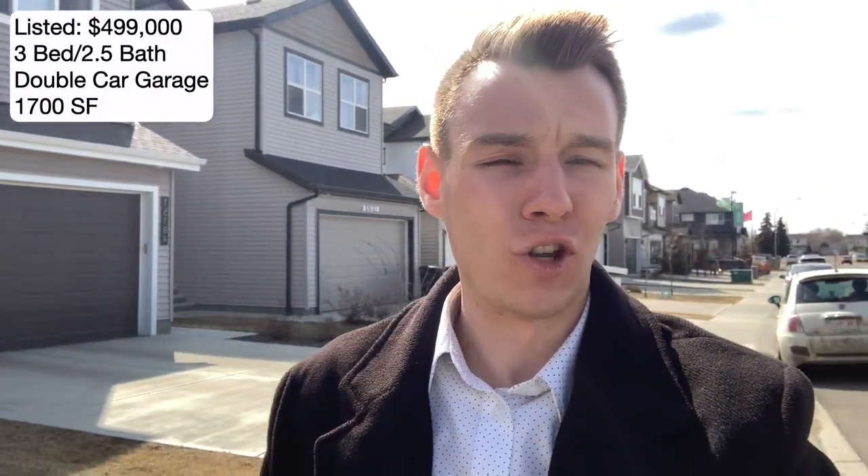Lastly on the home tour is this home behind me for $499,000 — a pretty good deal for a three-bedroom, two-and-a-half-bathroom home, a little over 1,700 square feet. Not many places in Edmonton where you could find a home for under $500,000 like that one.